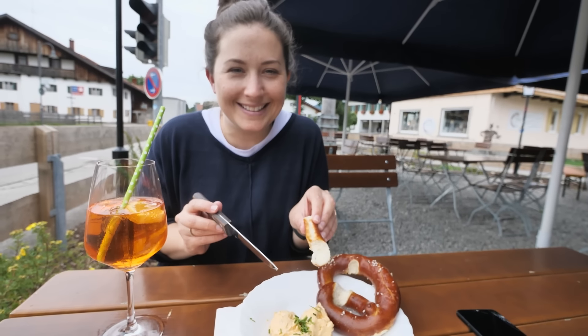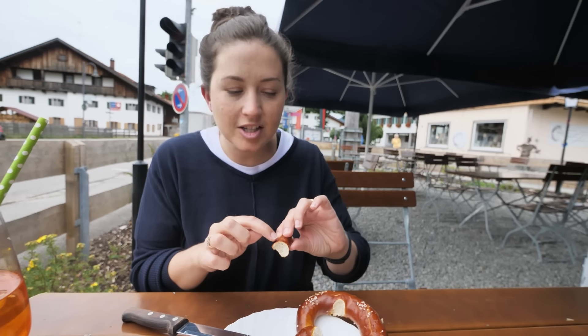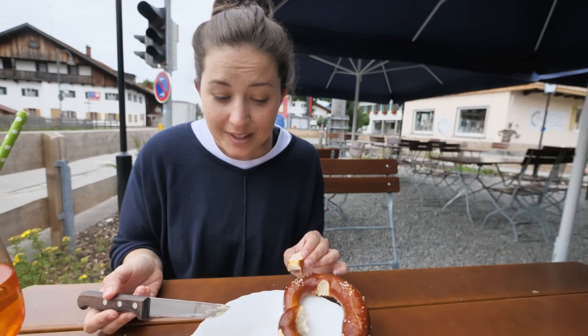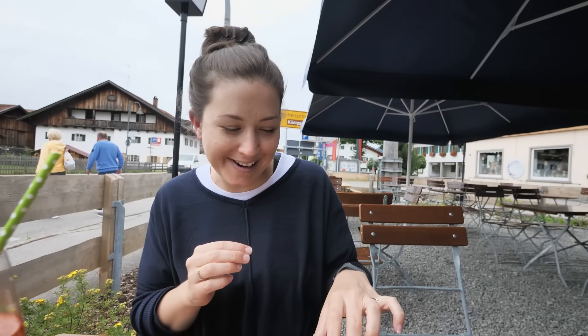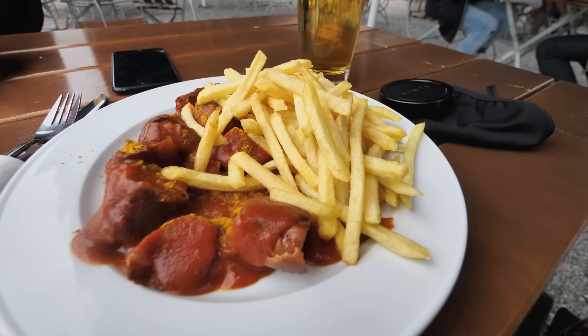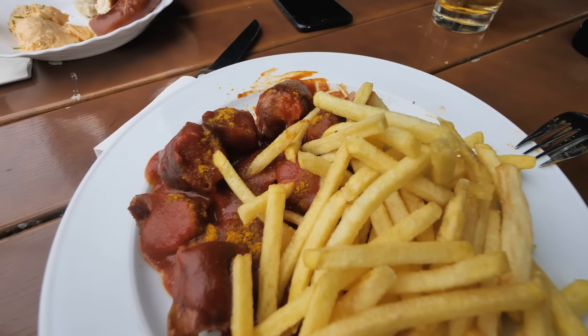We're situated right next to a main road — nice and loud! The pretzel is awesome. It reminds me of a bagel but with a softer inside — a hard, salty outside and really soft, fluffy bread inside. The cheese paste tastes like flavored cream cheese, but it's really good, and after a day of hiking it's really satisfying to have something salty and savory. Quick review of Alex's currywurst chips: classic sausage trying its best to be a frankfurter, probably not his favorite, but the currywurst sauce is lovely.